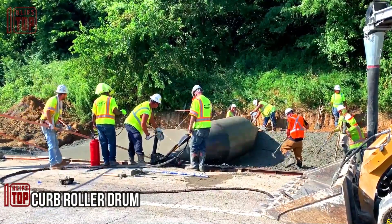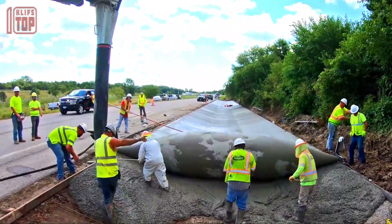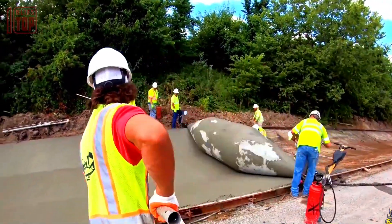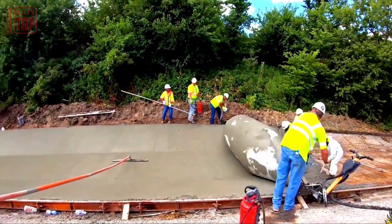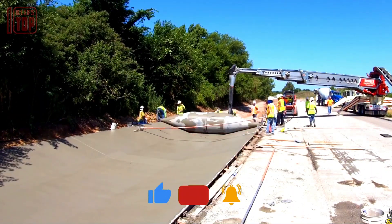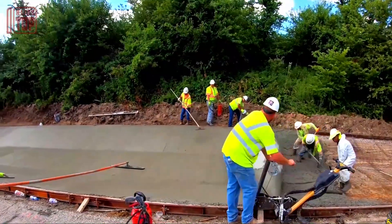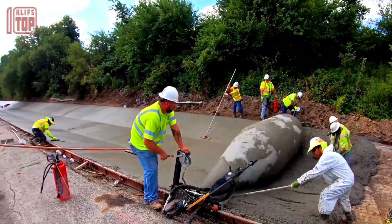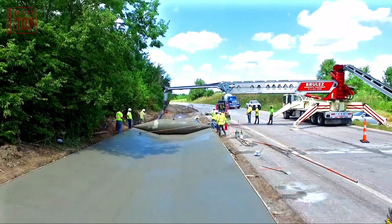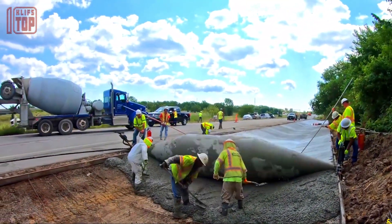Number 10: Curb Roller Drum. The construction of concrete floors involves the utilization of this rotating metal drum. This steel drum is an essential component measuring 7.3 meters in length and 1.3 meters in diameter, weighing approximately 450 kilograms. It operates using a hydraulic drive system powered by a skid steer.